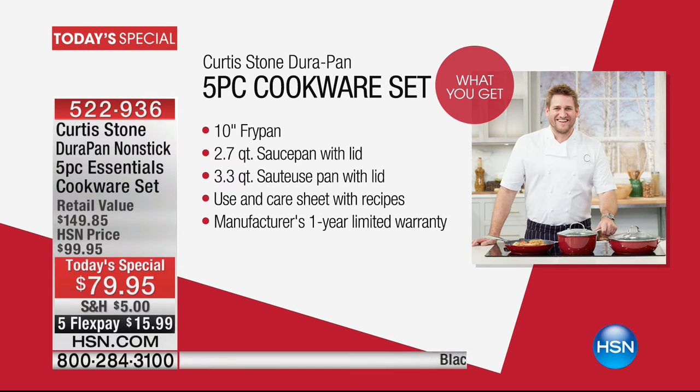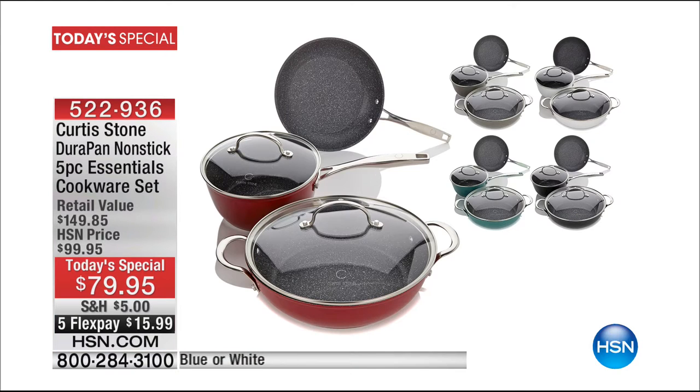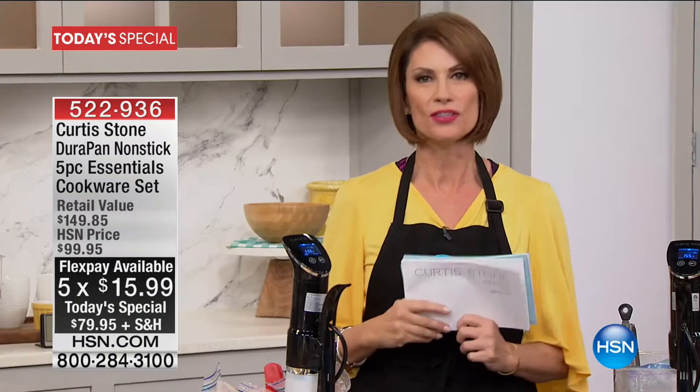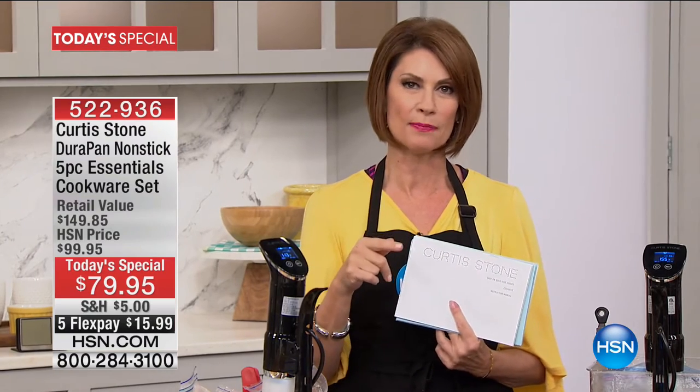We also have today's special available — 7,300 already ordered today, and it's early. You're going to get five pieces that are your essentials: your 10-inch frying pan, your 2.7-quart saucepan, and the sauteuse that you're going to love — all for $79.95. We're doing five flex payments of $15 and some change. We're celebrating the fifth anniversary of Chef Curtis Stone right here at HSN, so you're going to see five flex payments on virtually everything we're presenting today.